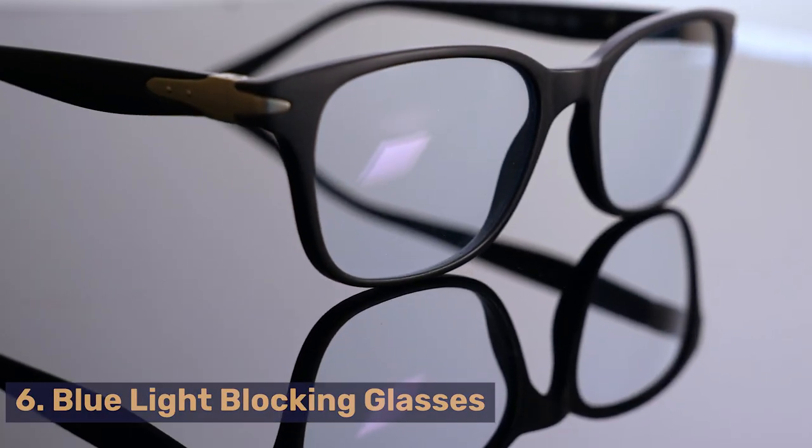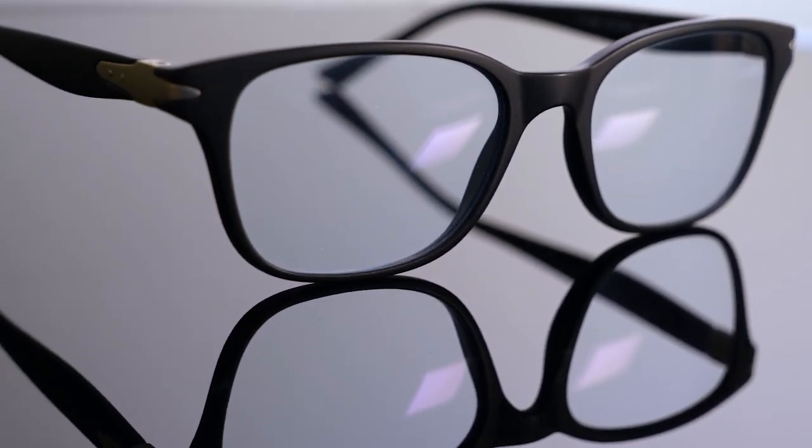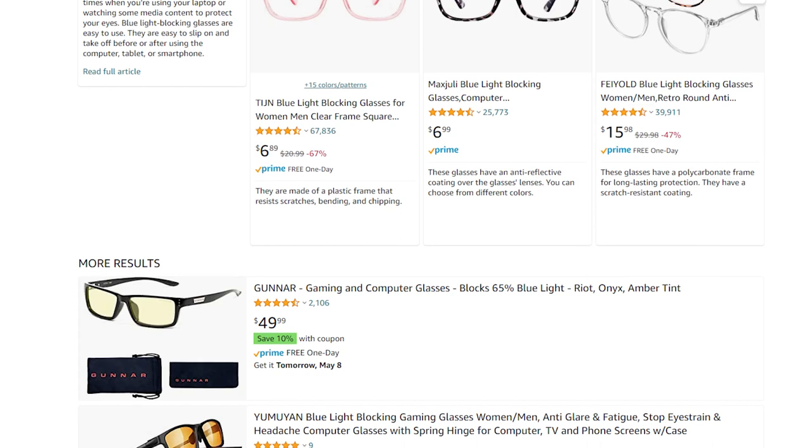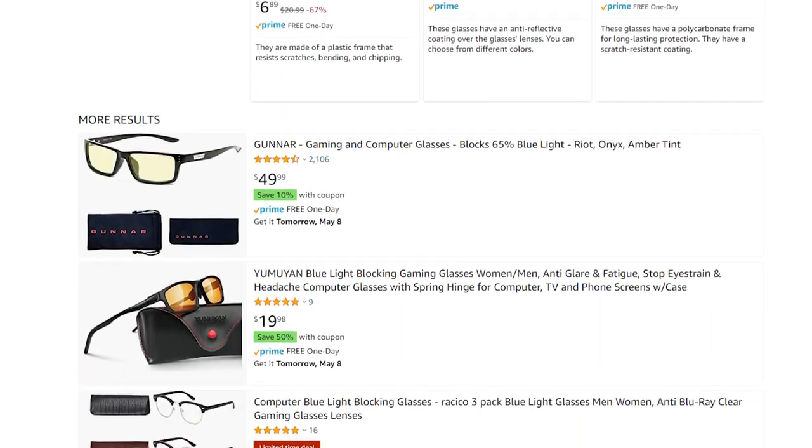Sixth on our list of trending products to dropship is the Blue Light Blocking Glasses. These glasses are designed for those who spend a lot of their time in front of computer and mobile screens. The blue light emitted by computer and mobile screens harms the eyes and negatively affects our sleeping cycle. So we're not only solving our customers' problems, but we're also increasing our profit margins by adding one of the most low-cost, easiest, and trending products to our e-commerce store. Make sure to provide your customers with options of glasses in various colors, shapes, and styles to further scale your online store.